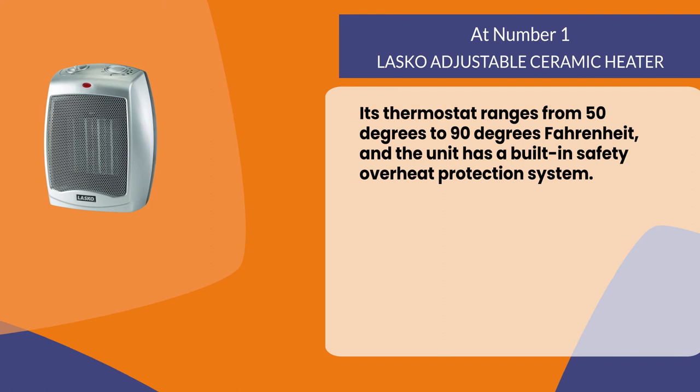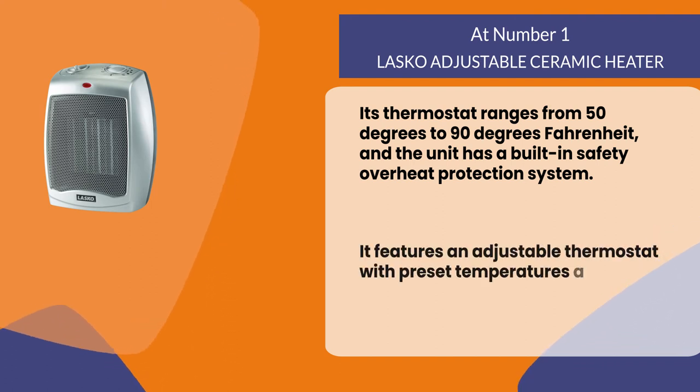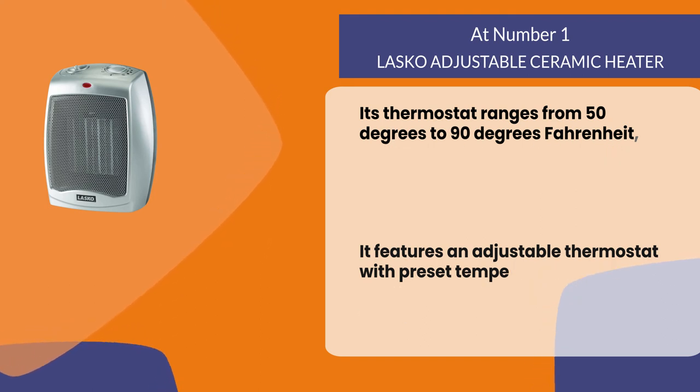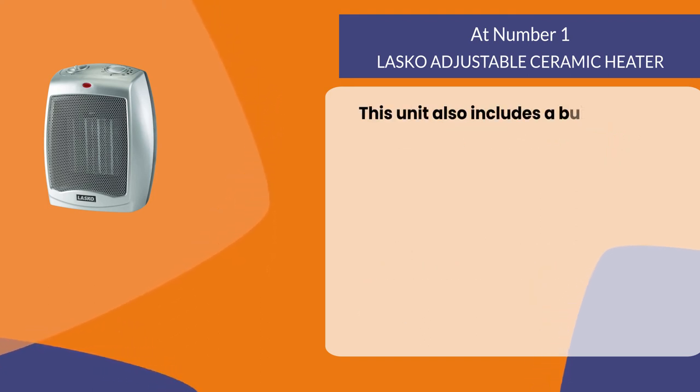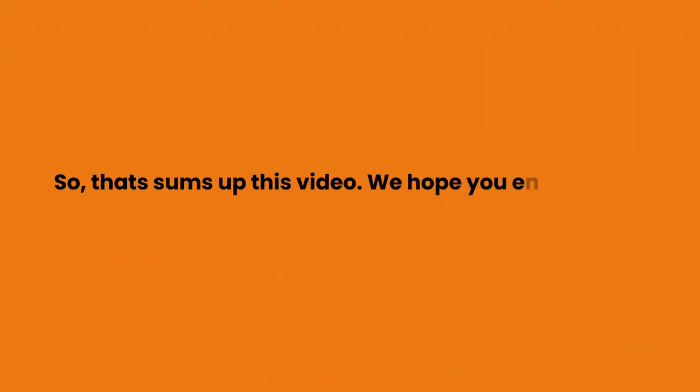The unit has a built-in safety overheat protection system and features an adjustable thermostat with preset temperatures and an automatic shutoff function for safety. This unit also includes a built-in handle, wheels for mobility, and cord storage.